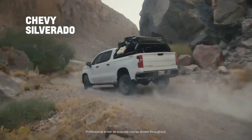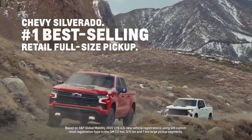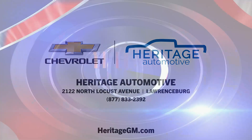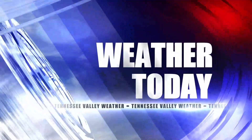To all the Chevy Silverado owners out there, thank you for making Chevy Silverado the number one best-selling retail full-size pickup. From the Tennessee Valley Weather Channel, this is your weather today.